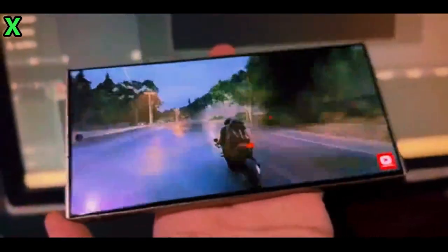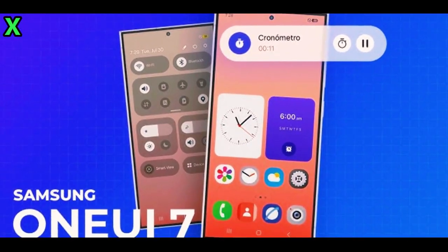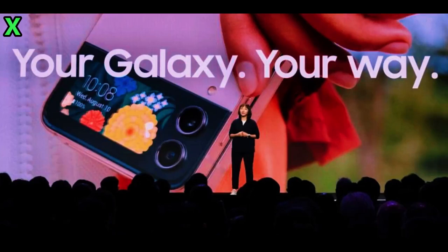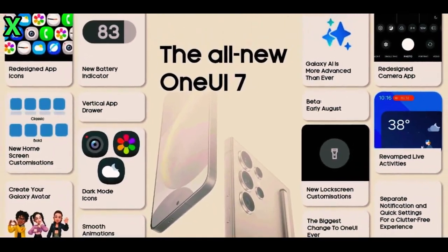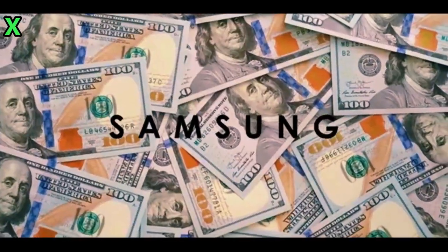How will feedback impact the final release? Feedback during the beta phase is crucial. Samsung typically adjusts and refines features based on user input from internal testers and beta participants. So if you get access to the beta, your feedback on any issues or suggestions will help shape the final product.